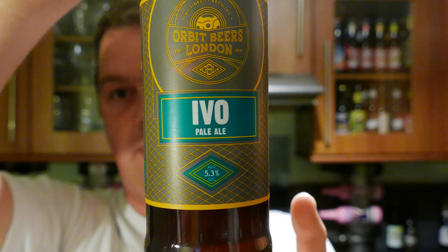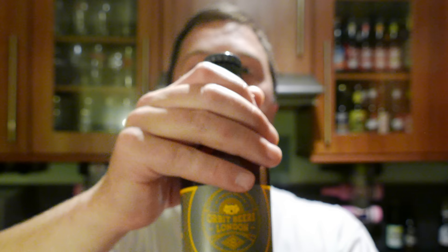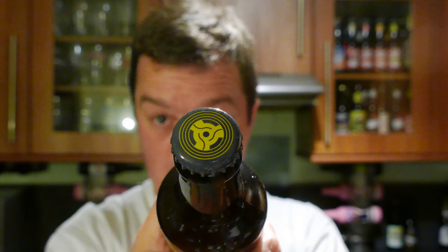It's beer o'clock on Relo Craft Beer. Today we've got a beer from Orbit Beers in London — it's a bottle of the Ivy Old Pale Ale coming in at 5.3% ABV. There's a look at the label. Lovely looking bottle cap there. First beer from this company, kindly sent to us by our channel sponsors beersofeurope.co.uk.